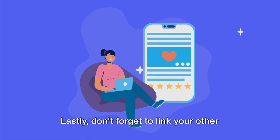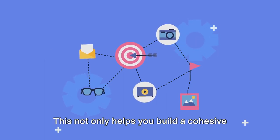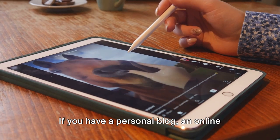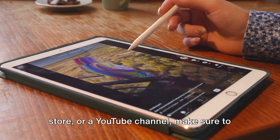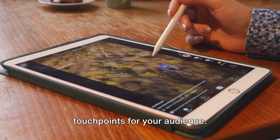Lastly, don't forget to link your other social media accounts or websites in your TikTok profile. This not only helps you build a cohesive online presence, but it also gives your followers more ways to connect with you. If you have a personal blog, an online store or a YouTube channel, make sure to include those links. It's all about creating multiple touch points for your audience.